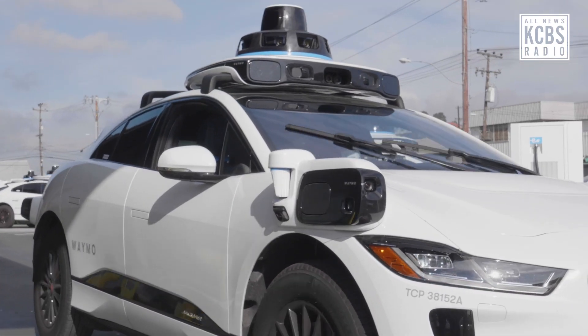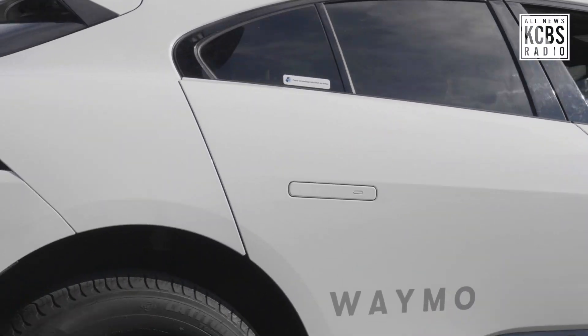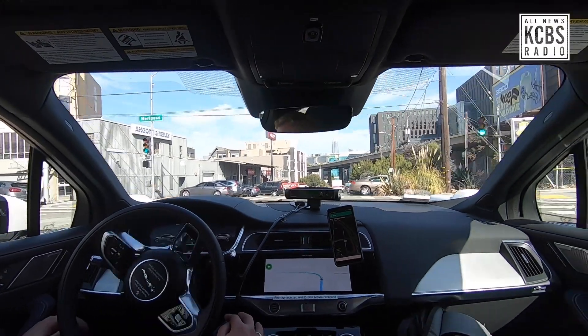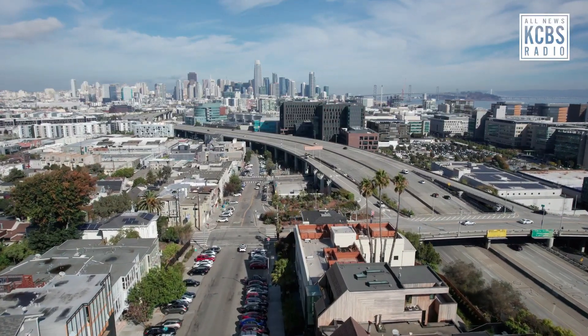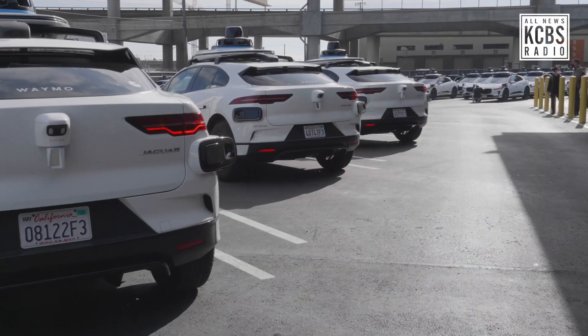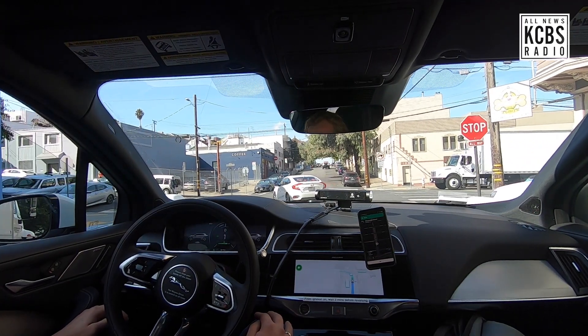Roughly how many rides or trips does an average vehicle make per day? I'm not sure about the average vehicle. However, what I do know is we're making about 100,000 miles a week in San Francisco. Every week — 100,000 miles. That's a lot of miles. Lots of miles.